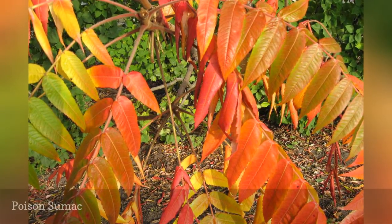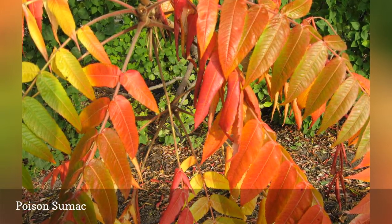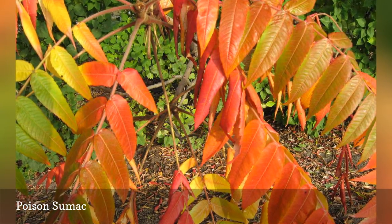Poison sumac's leaf is shaped like a feather, which distinguishes it from poison ivy. But it has the same oil, urushiol, which can last from 12 to 72 hours depending on your condition.